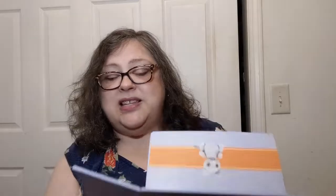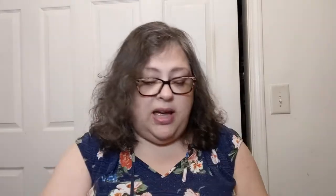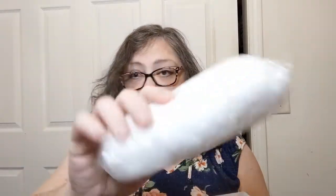Now, what comes in the kit — I think you'll be pleasantly surprised. Look at this — it is a box full of stuff! Let me open it up. You get stuffing — little polyfill — that's always helpful.